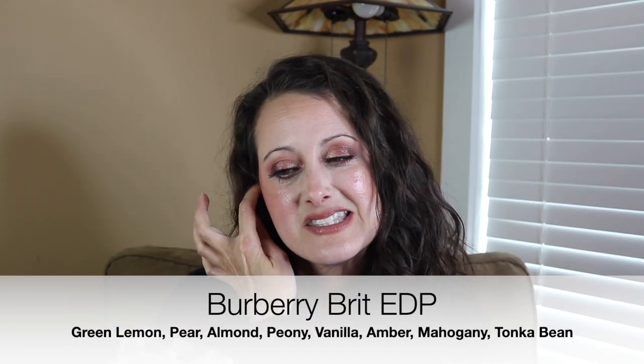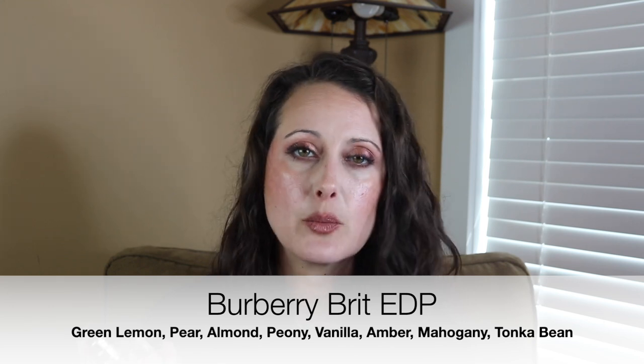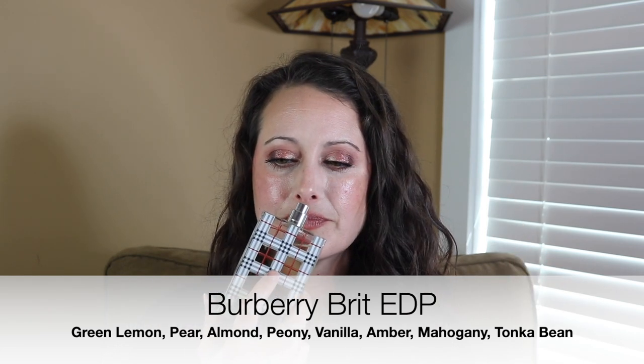Next we've got Burberry Brit — this is the Eau de Parfum formulation. I haven't smelled the Eau de Toilette, but this is a beautiful almond and pear. It's like candied almond and pear — I love this one. It smells so amazing out of the bottle, but it's not smelling fantastic on my skin right now. I'm going to put it away until next year and then pull it out again and try again. The pear note is going almost — I don't want to say sour — but it's just doing something weird on me. But this is an amazing fragrance. And if you like candied almond and sweet pear, there's a little bit of powderiness. Pear might be my most favorite fruit note.